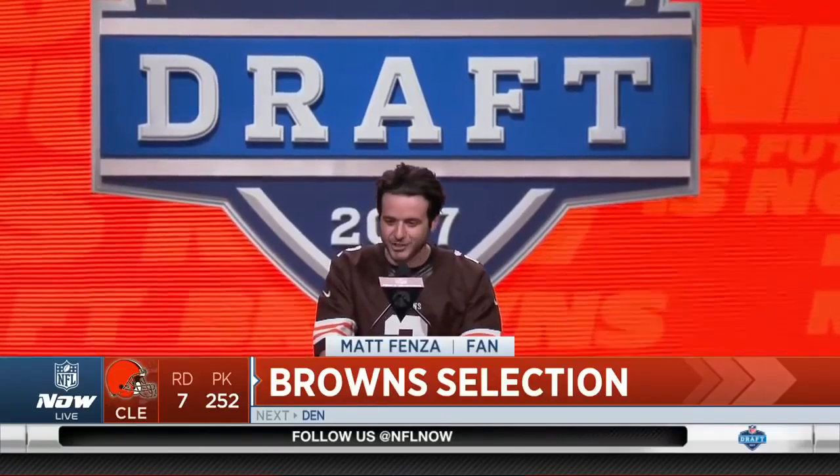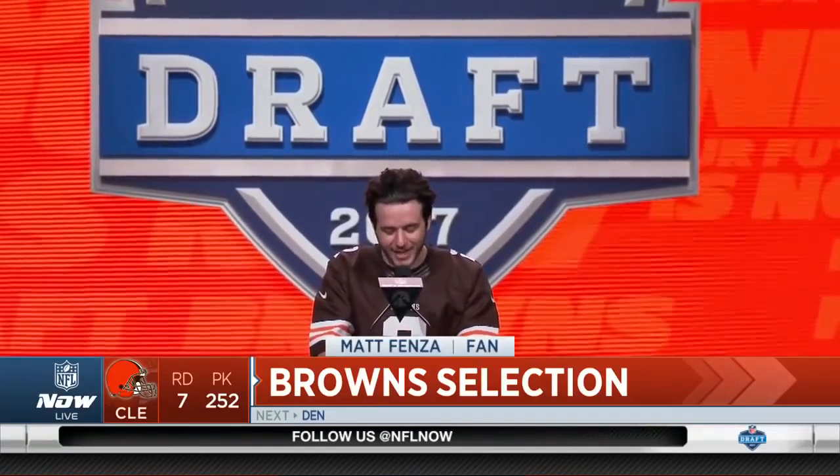In the 2017 NFL Draft, the Cleveland Browns select Matthew Dayes, running back, NC State.